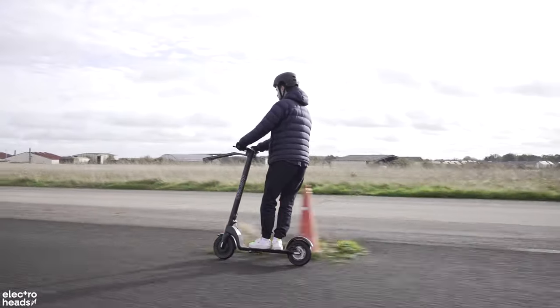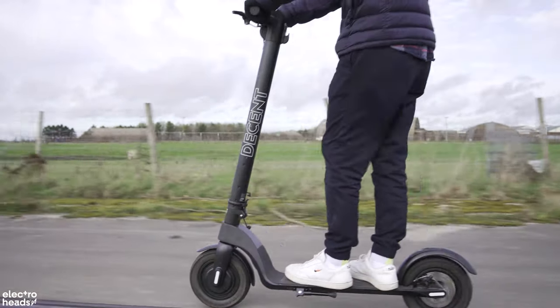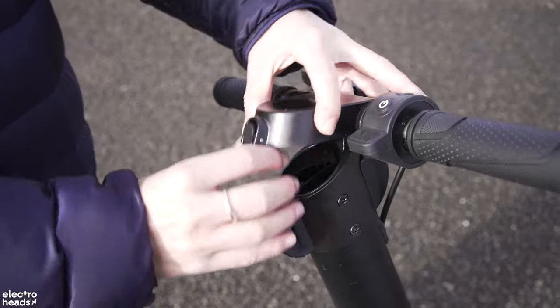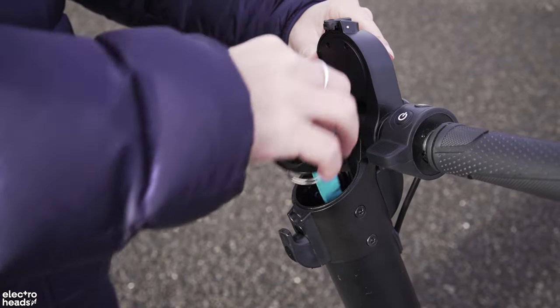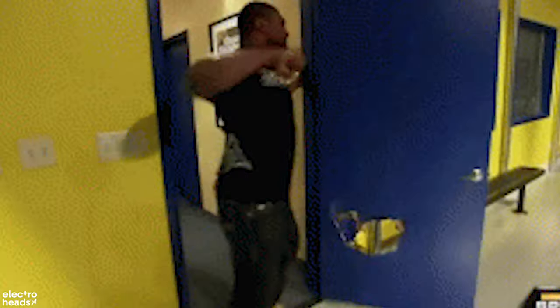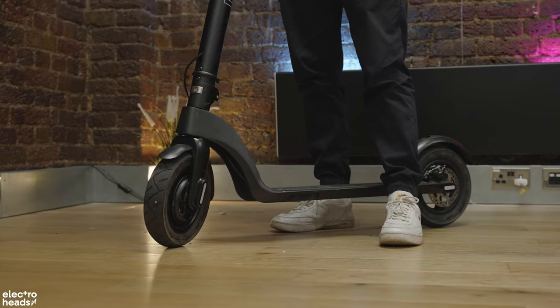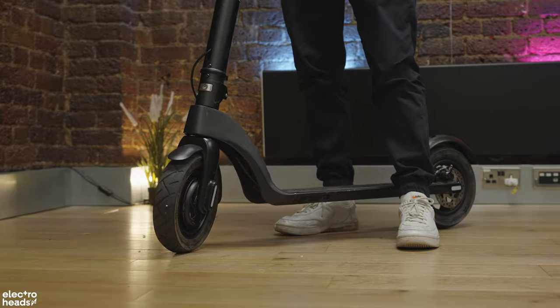It's also really comfortable, and that's largely down to the 10-inch diameter pneumatic tyres that soak up the bumps and help keep your feet firmly planted to the deck. The Decent also has a removable battery which is stored in the main stem. This means you don't have to worry about carrying the whole scooter upstairs or lugging it through the front door. It also means you can take the battery out and charge it safely indoors inside a fireproof bag or box, and at Electroheads, we love that.